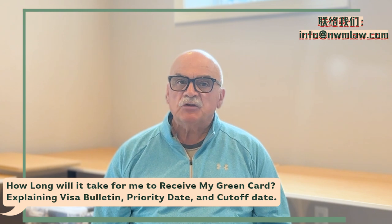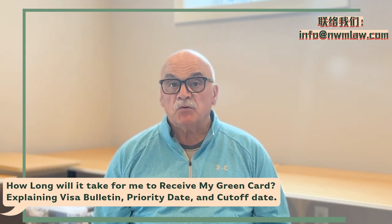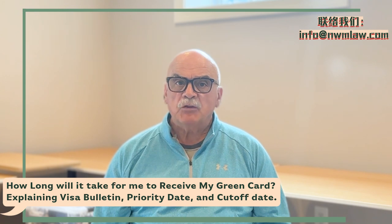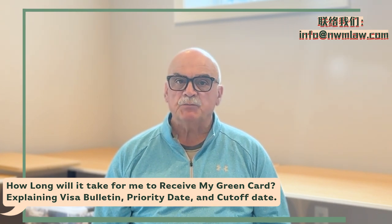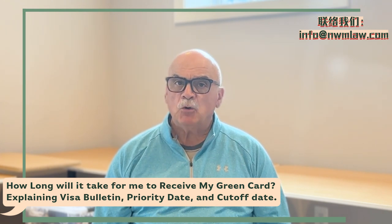Depending on the visa category and country of origin, applicants might wait months or even years for their priority date to become current — in other words, earlier than the cutoff date. Understanding these terms is essential for navigating the timing and stages of the U.S. immigration process, particularly for those seeking permanent residency through family or employment-based visa categories.